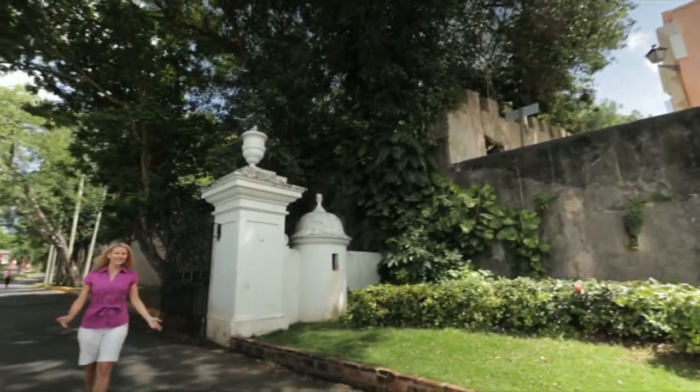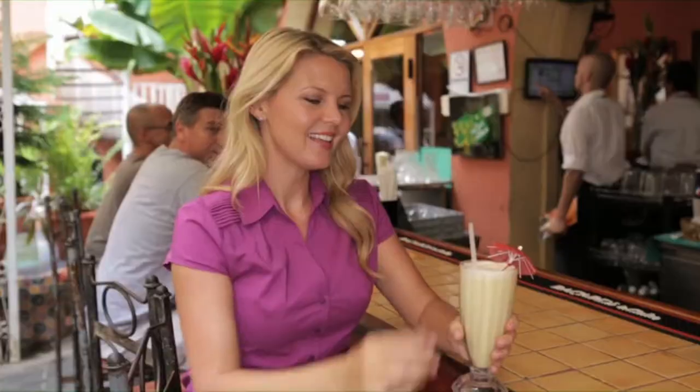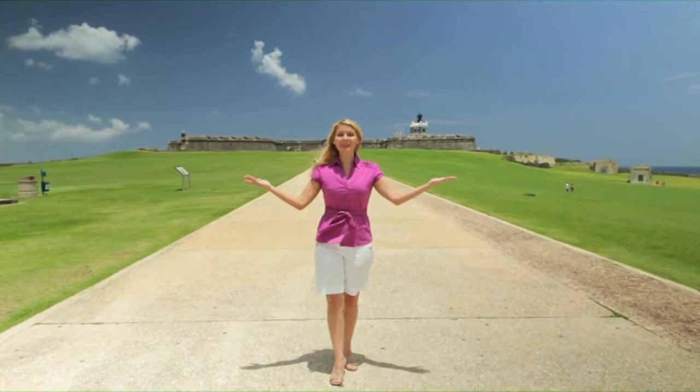This is the smallest island in the Greater Antilles. It's the oldest city in the U.S. territory. And it's the birthplace of the Piña Colada. Welcome to San Juan, Puerto Rico.